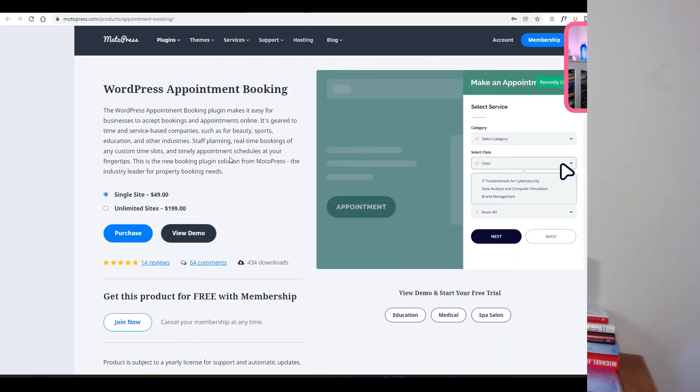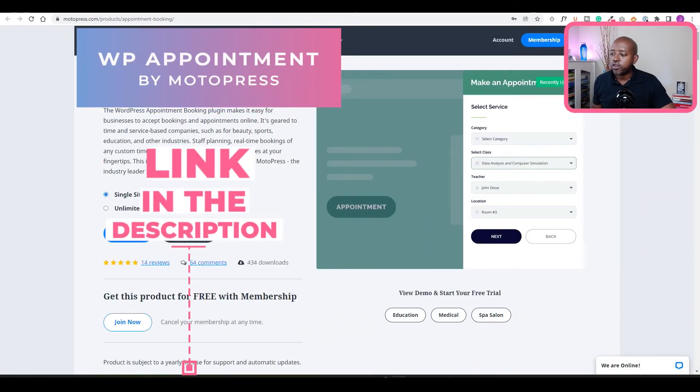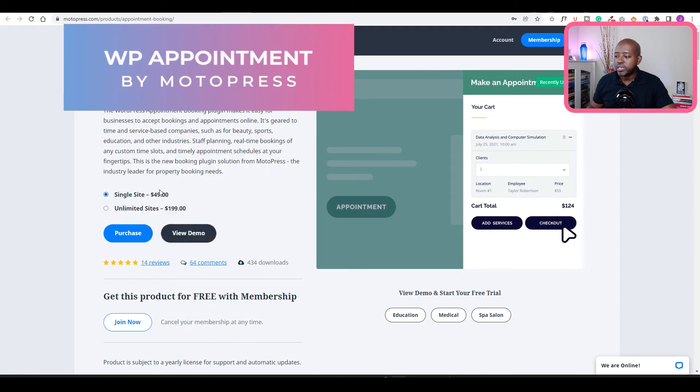I have a bonus recommendation for you. I did a video demonstration of this appointment booking plugin, which comes as part of the Motopress suite of applications. I normally use Motopress for hotel booking websites, but they've launched this appointment booking plugin and it keeps getting better. When I did that video last year, they weren't able to take payments directly, but now you can actually take payments through this appointment booking software.